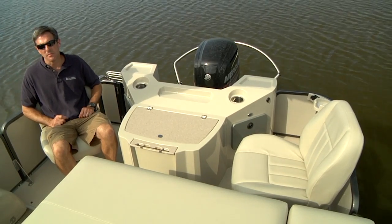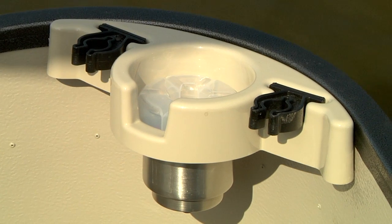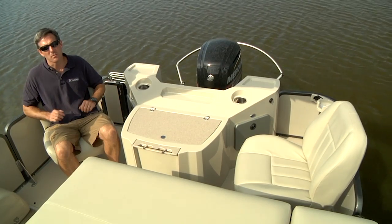There are more stand-up rod holders on the aft platform. In fact, this boat has space to hold 18 total rods, so you'll never hit the water under-gunned.